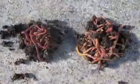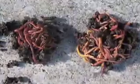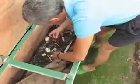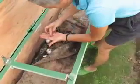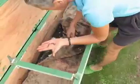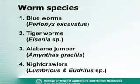Worms — they are the ones that do the dirty work. Now that we know what vermicompost is and how it can be used, it's time to learn a little about how it is produced. There are a number of species that will produce vermicompost including blue worms, tiger worms, Alabama jumpers, and night crawlers. The first two are commonly used in Hawaii and are used at the University of Hawaii for vermicompost research.